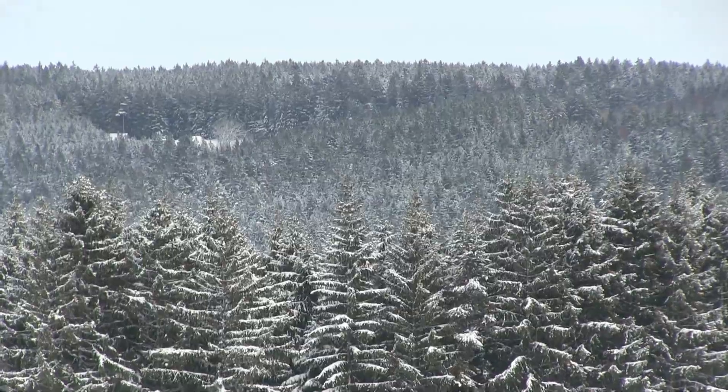Jedes Mal sieht man, wie schön es ist und denkt: hey, das müsste ich doch eigentlich öfters machen. Von der Höhe bin ich hier auf ca. 940 Metern. Man merkt das auch: hier ist es etwas kälter, hier weht mehr Wind, der Schnee liegt höher. Dafür hat man halt eine schöne Aussicht.